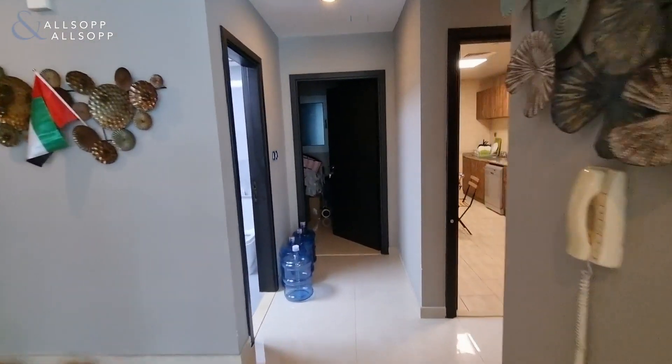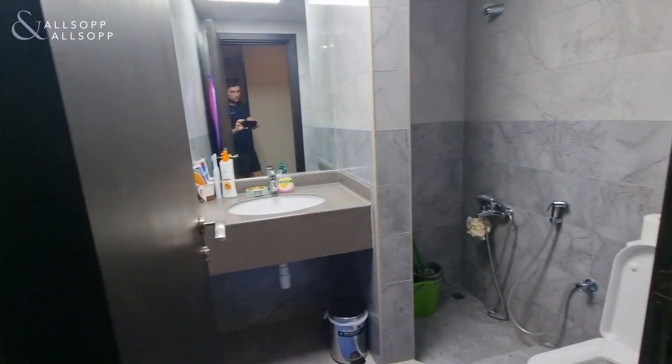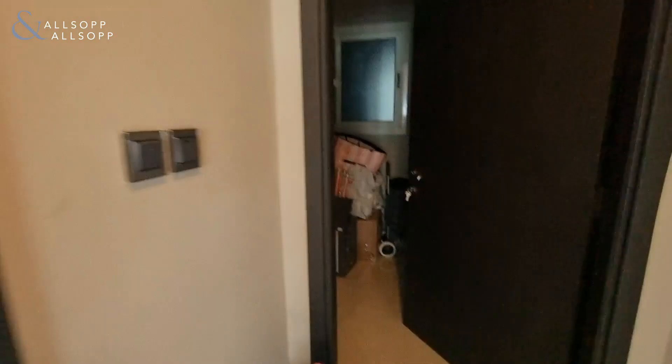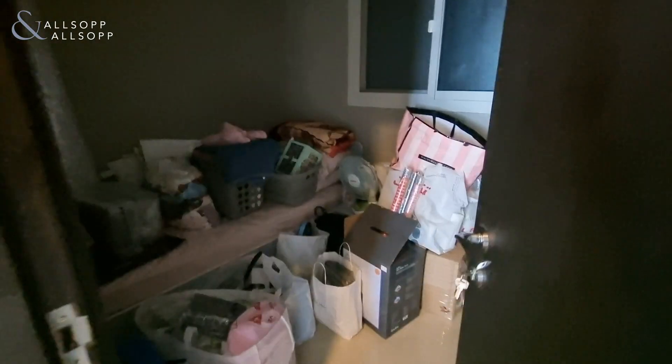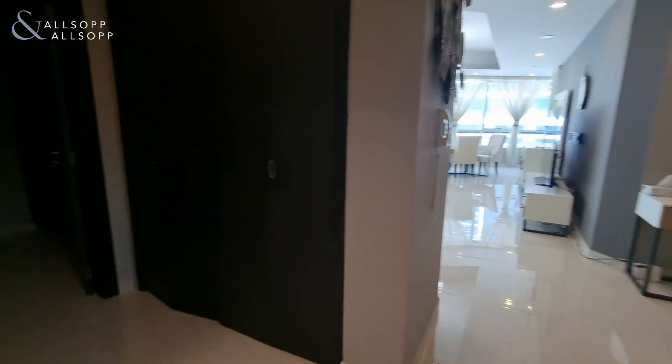To the left of the entrance is the guest bathroom, washroom, and also a maid room. All of the items in here will be removed once the tenant moves in.